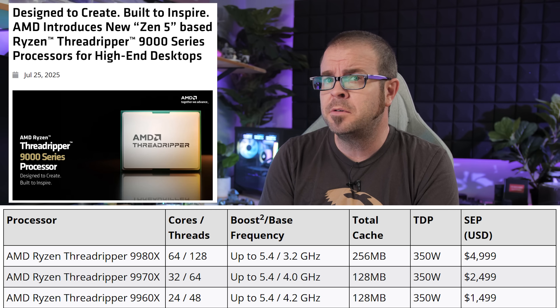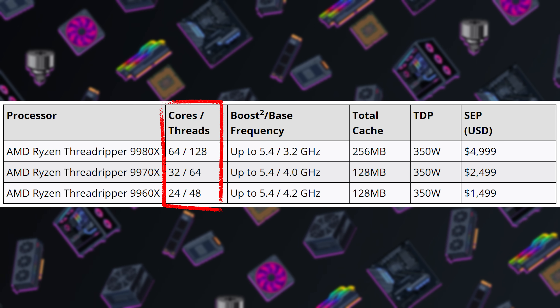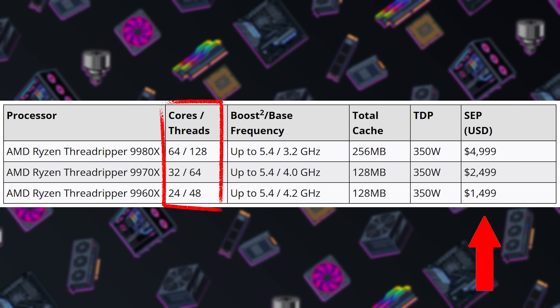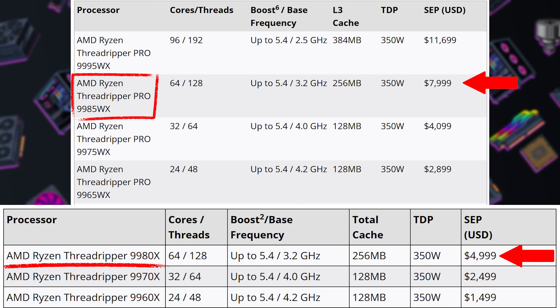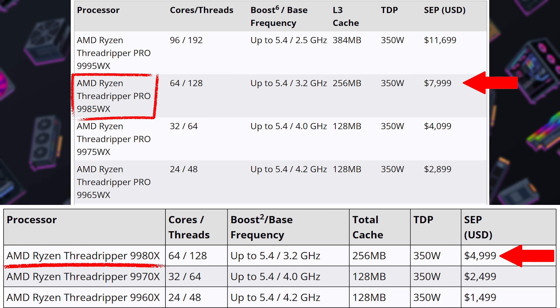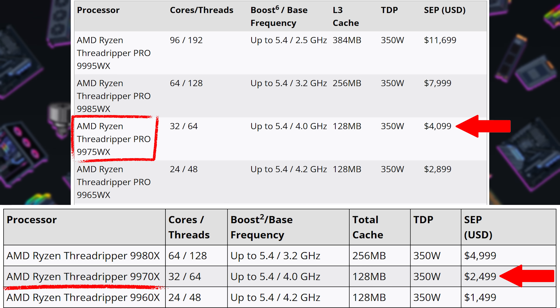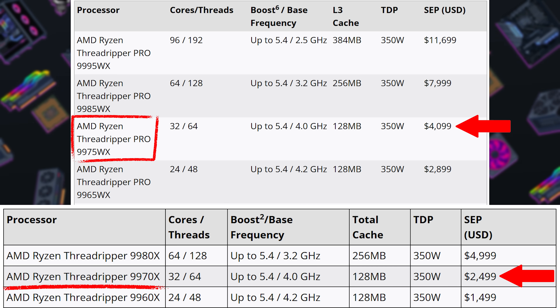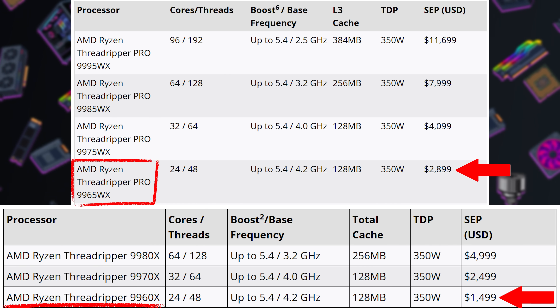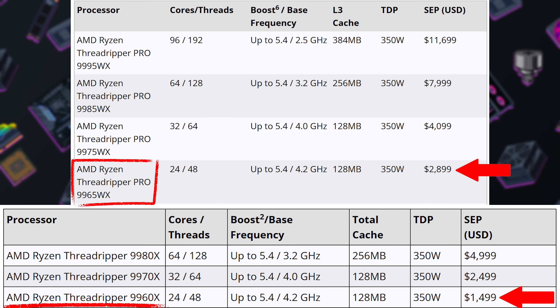The non-Pro Threadrippers were revealed on Friday, and while there's no 96-core 9995WX equivalent here, there are 64, 32, and 24-core variants, and just look at the savings. The Pro 9985WX 64-core is $8,000, making the 9980X a steal at $5K. The 32-core Pro 9975WX is $4,100, or you could save yourself an RTX 4090's MSRP and get the 9970X for $2,500. The 24-core Pro 9965WX is $2,900, so you're basically throwing money away if you don't buy the 9960X for $1,500.